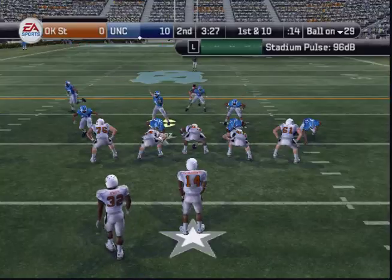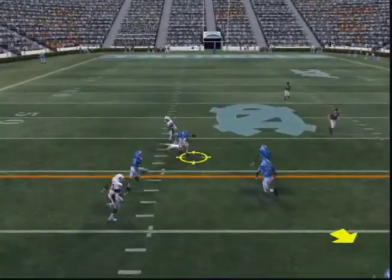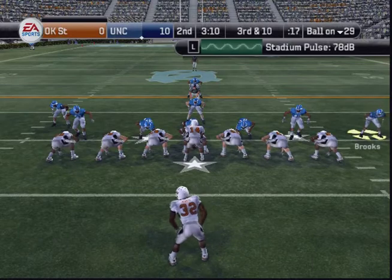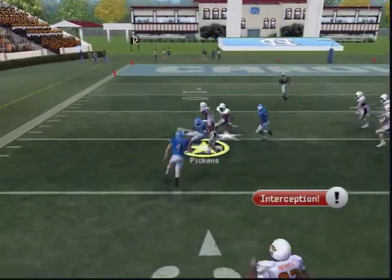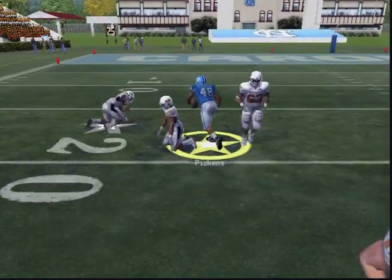The Cowboys line up with trips right, he zips it out — the defender had it and then dropped it. The Cowboys line up with a single setback. Schrader looks to pass — slings it — and he went way up and he's got the interception! Tackle at the 21. That was their second interception of the game.